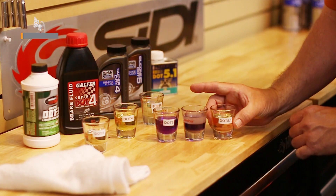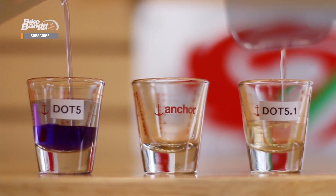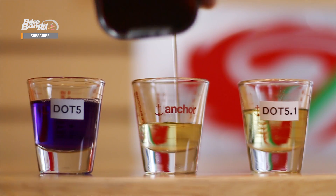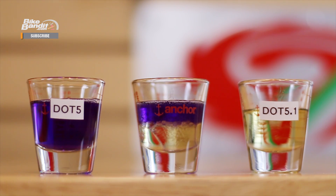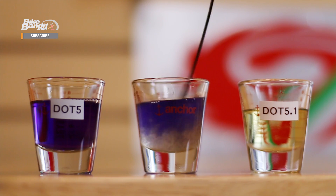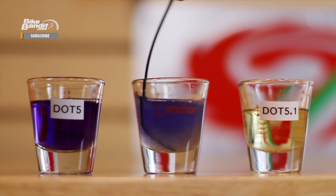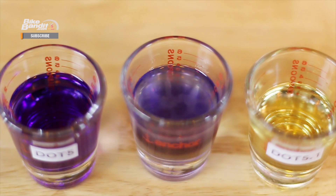The other thing to note, and this is very important: you should never mix DOT 5 with any other type of brake fluid. Because it has a silicone base and the others have a glycol ether base, mixing the two chemicals will result in coagulation. In other words, you'll get a nasty gunk that will muck up your entire braking system and give you roughly the stopping power of oatmeal. The only way to fix this is completely rebuilding and flushing the entire system, which is a problem you definitely don't want to have.